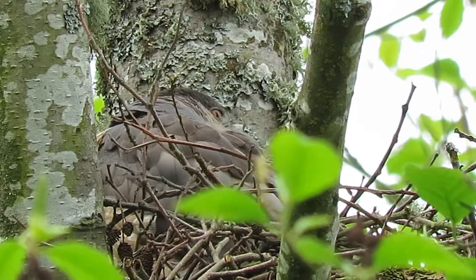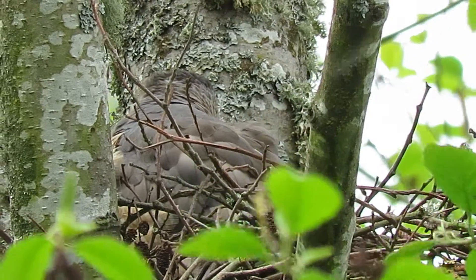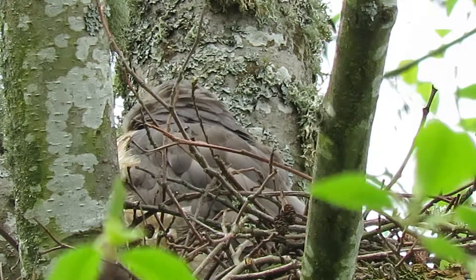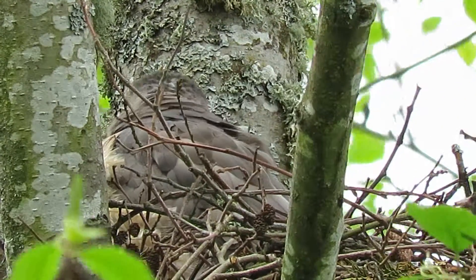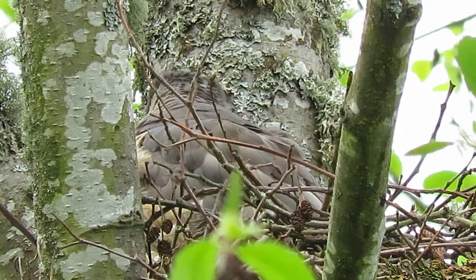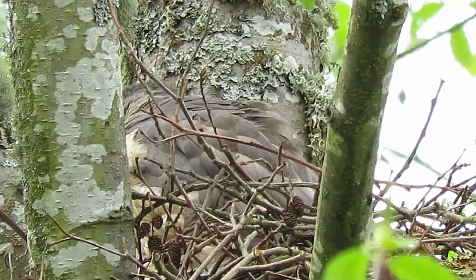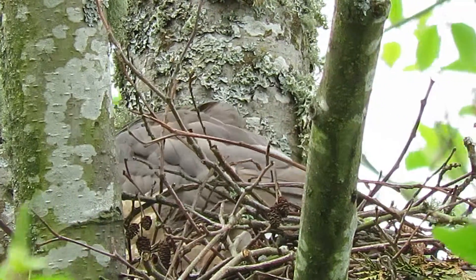She's kind of ducking down — she saw something. I just saw a crow fly by. They have airspace rules, ground rules down, so they know pretty much where you can go and which tree you can't land in. They've got their pecking order and their airspace rules all figured out here.